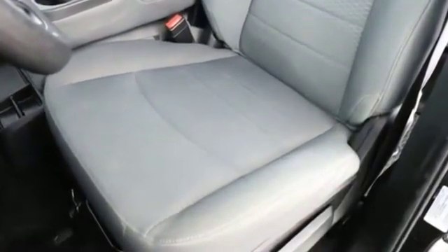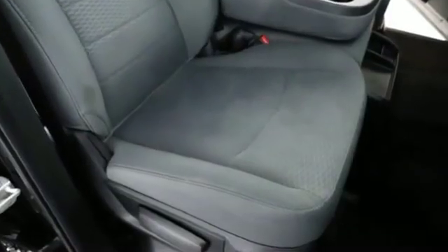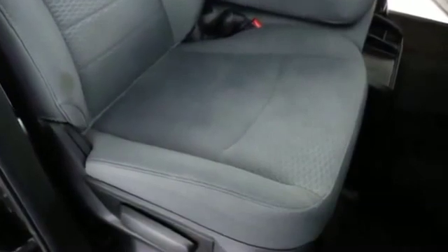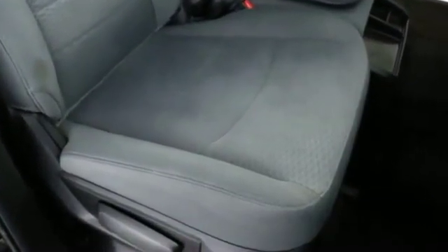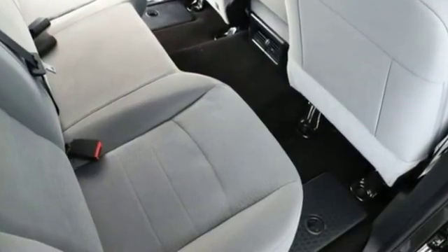Enjoy a test drive and experience it for yourself now. If you're in the market for a used or certified Dodge, Chrysler, Jeep, or Ram, let us introduce you to Security Dodge's large and varied inventory of quality vehicles from all the major manufacturers.